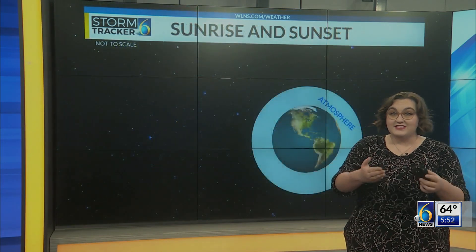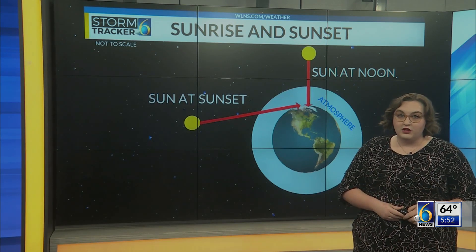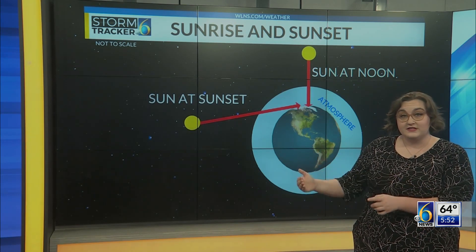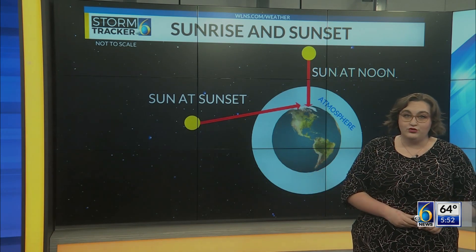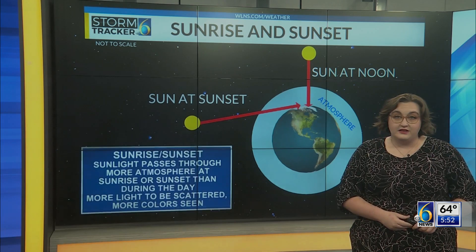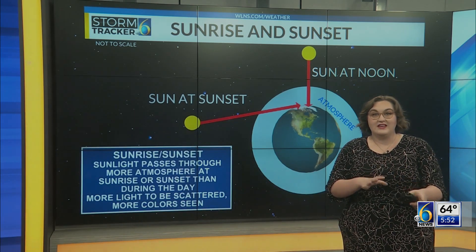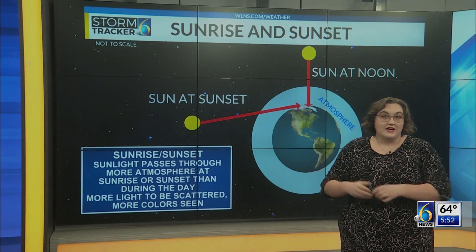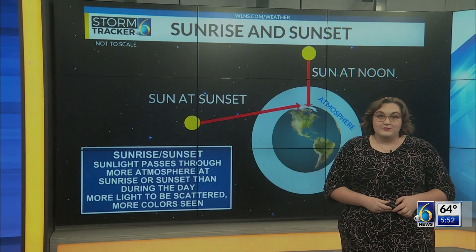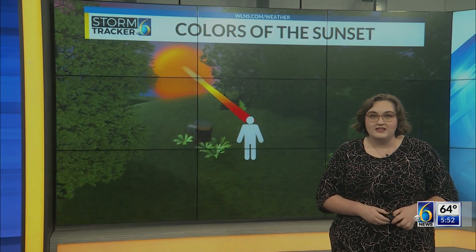At noon time, the sun is directly overhead, which means there's a lot less atmosphere and molecules to pass through than at both sunset and sunrise. Sunlight has to take a much longer path through the atmosphere, which means the light interacts with more oxygen and nitrogen molecules that end up scattering most of that blue light out of the equation by the time it reaches our eyes. This leaves behind those pink, red and orange colors we see at sunrise and sunset.